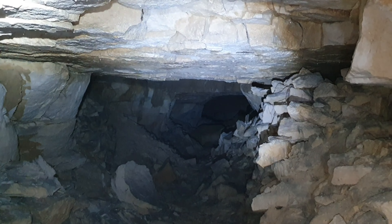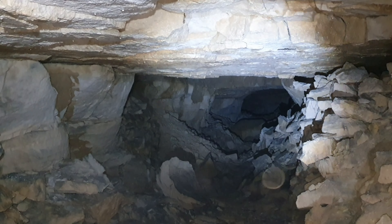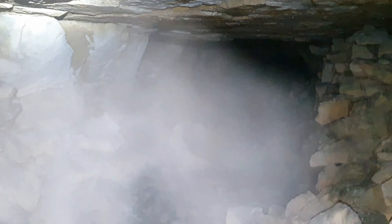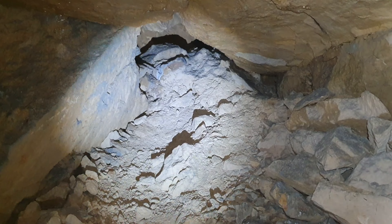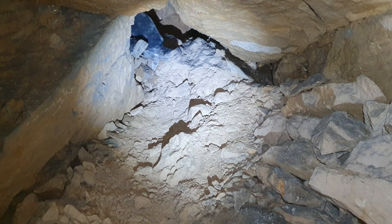Oh my god. I'm in the first little chamber. Nice. Back in a second. So we are out of the first crawl, coming to what might have been a collapse or something at some point. And it's up and over.